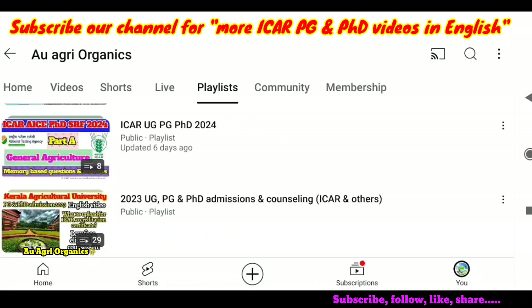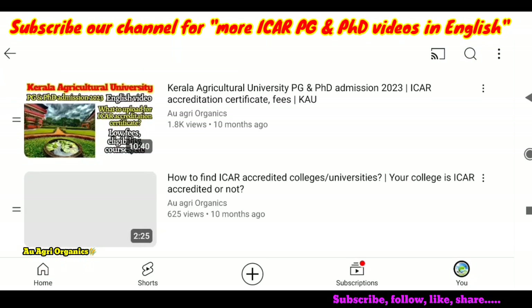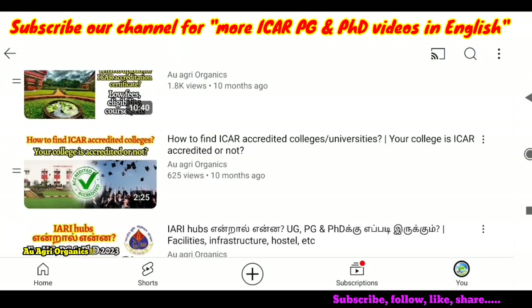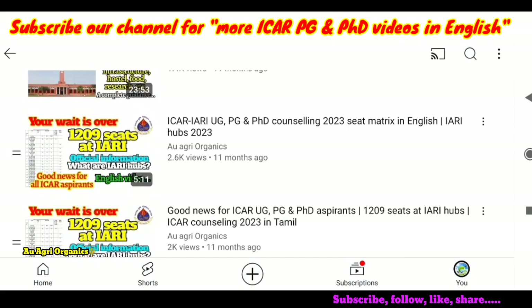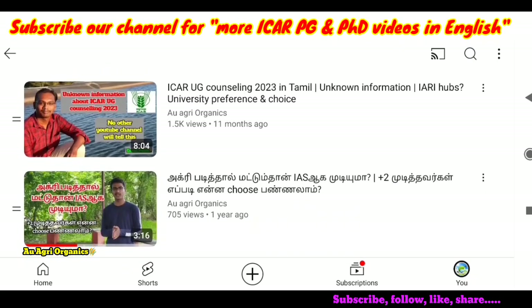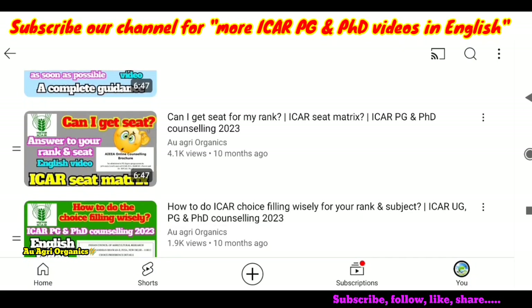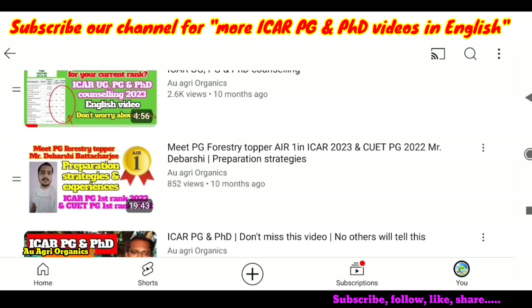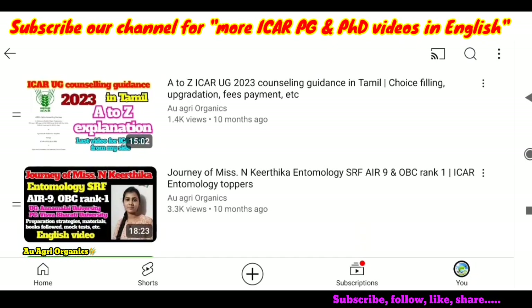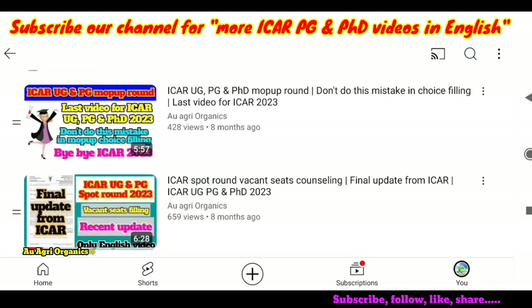If you have any further doubts, you can leave them in the comments. On our channel there is a playlist of UG, PG, and PhD admissions and counselling — ICAR and others — for the year 2023, with many videos including those related to Kerala Agriculture University, ICAR hubs for UG, PG, and PhD. Some Tamil videos and many English videos are also available covering ICAR counselling processes, certificates, how to attend counselling, and experiences of toppers in subjects such as forestry, horticulture, and entomology.